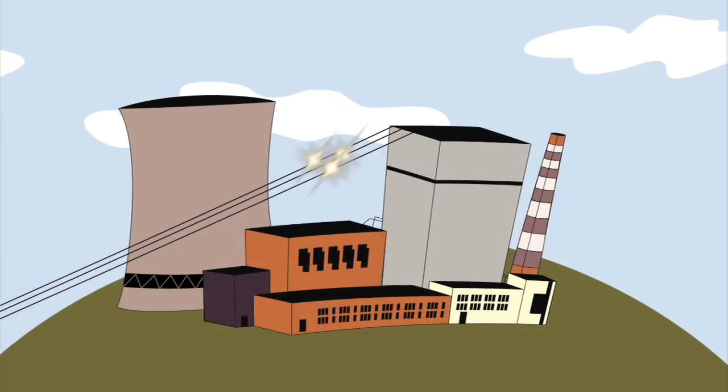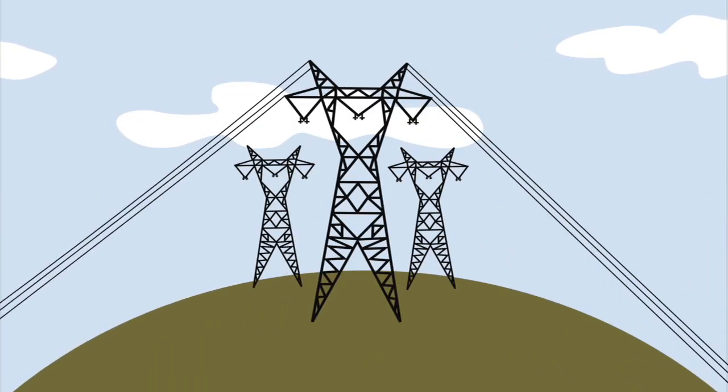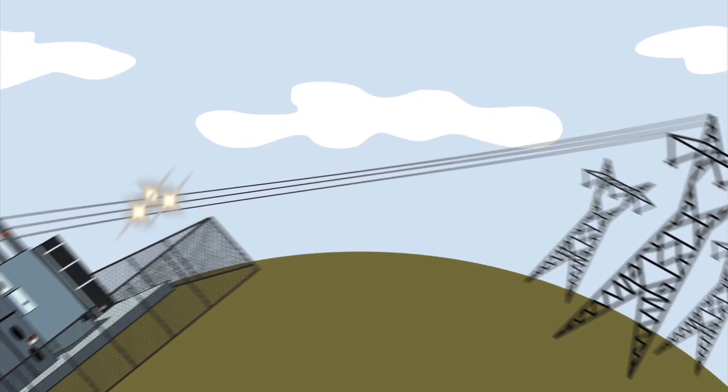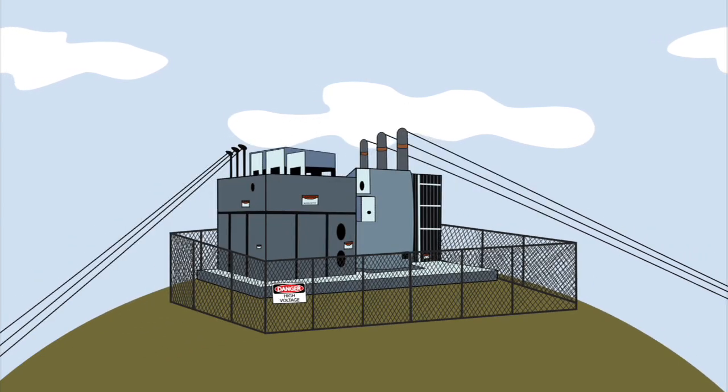Electricity is made at the power plant and leaves the plant through transmission wires. This high-level electricity travels long distances through the transmission wires until it arrives at a substation.